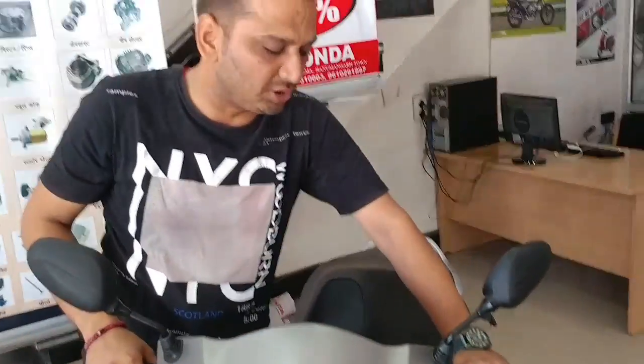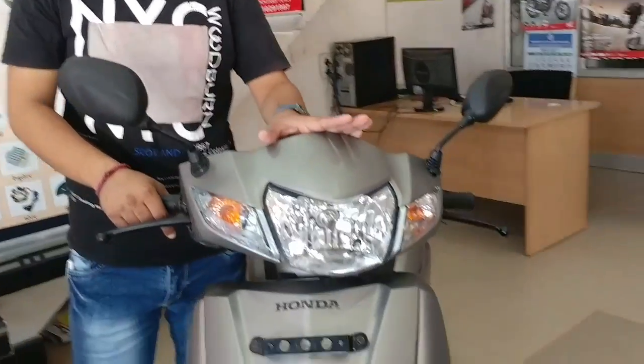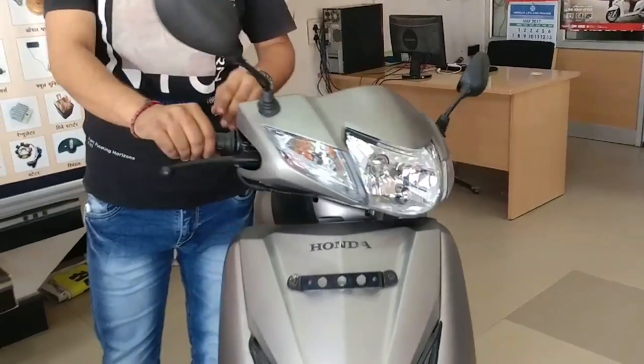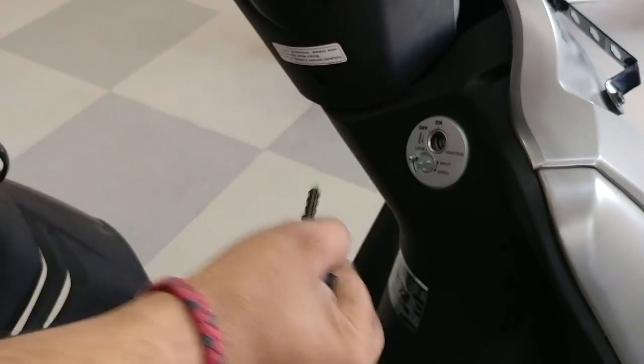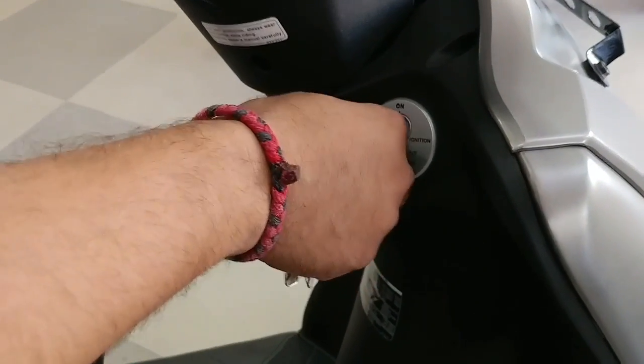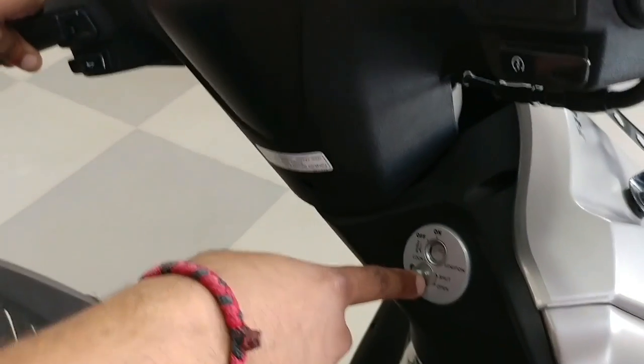Other companies have also given this technology, but the weight distribution is not equal like Honda's. The third safety feature is the shutter lock. Instead of the older handle lock, this shutter lock is under the handle area. Even other Active models do not have this lock — it prevents the scooter from being opened easily.